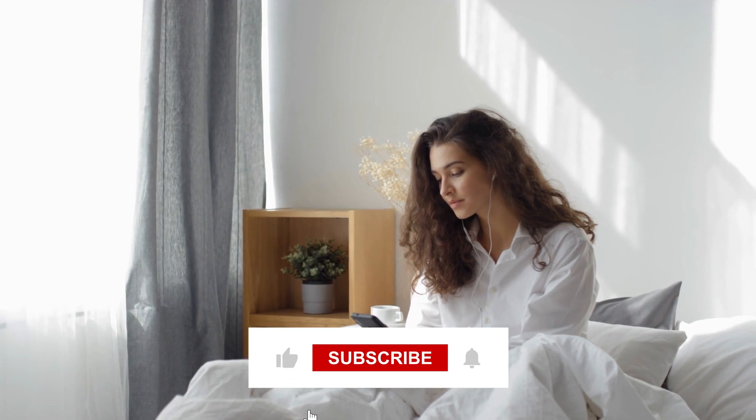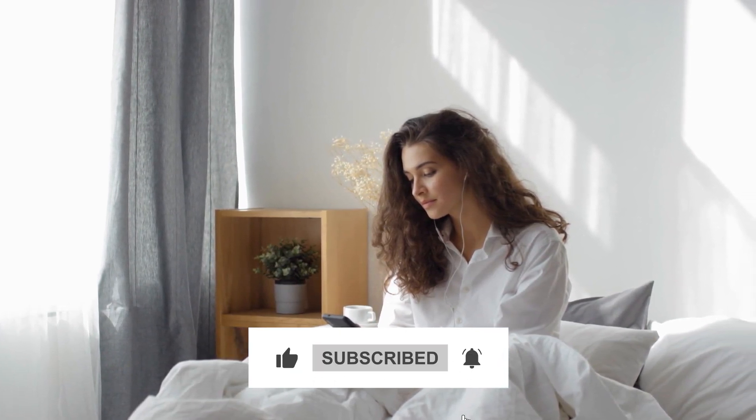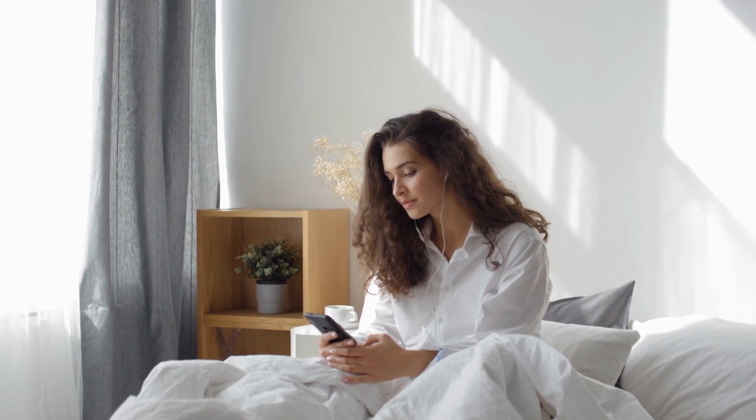If you are enjoying this video, be sure to subscribe and click the notification bell to keep updated with similar videos. Let's continue running through our list.